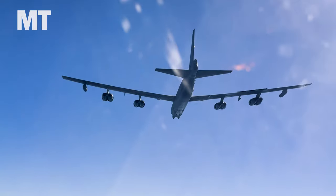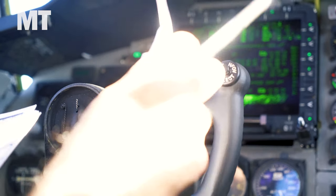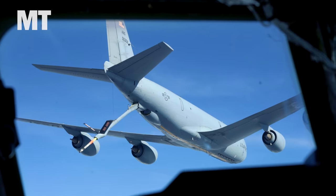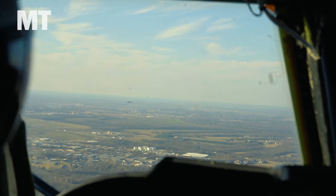It can fly up to 50,000 feet for almost 9,000 miles, even longer with aerial refueling, and has a bristling arsenal it can carry: conventional bombs, precision-guided munitions, cruise missiles, nuclear weapons, and even in-development hypersonic weapons.